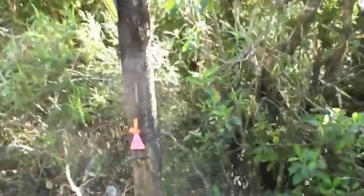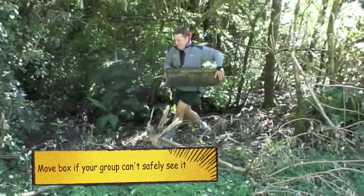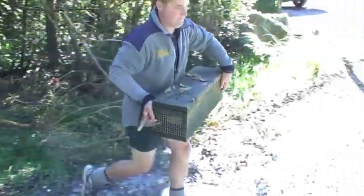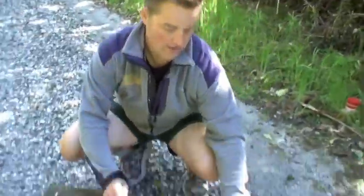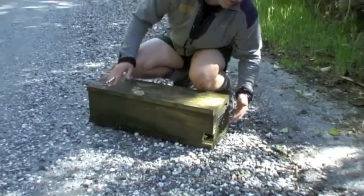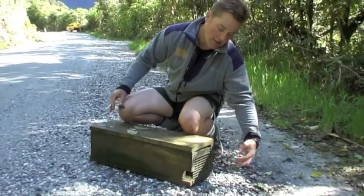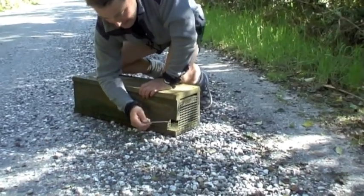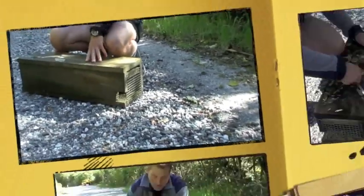Along the roadside you'll see pink triangles with numbers on, and wooden stoat trap boxes. The stoat trap box is strong, it's held together by wood, it's got wire so stoats and rats can see the bait and are attracted to it. They come in through the hole here, and there's another one at the other end.